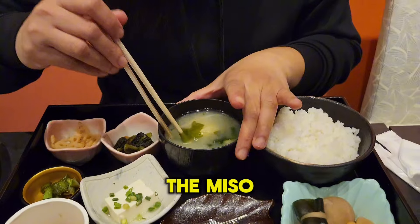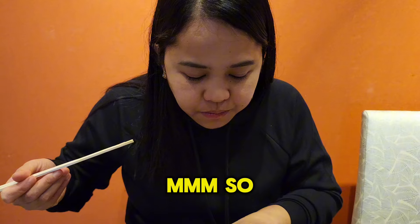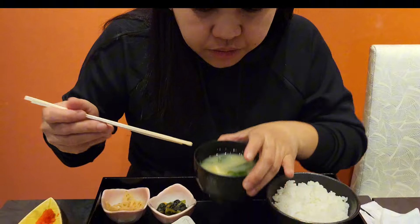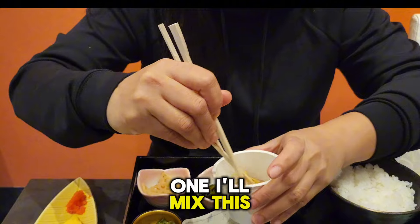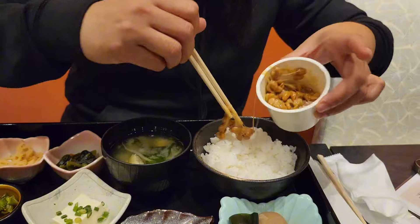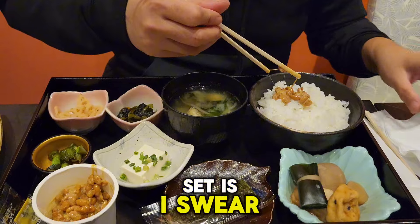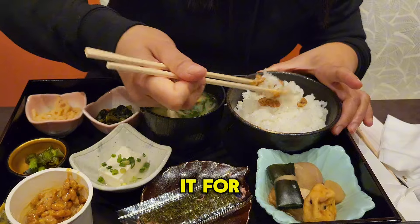Tell me how the miso soup tastes. It tastes so good — very good. I wonder what's this? This is fermented bean. It looks so amazing — look how colourful their set is. I swear to God, you guys have got to come to Japan and try it for yourself.